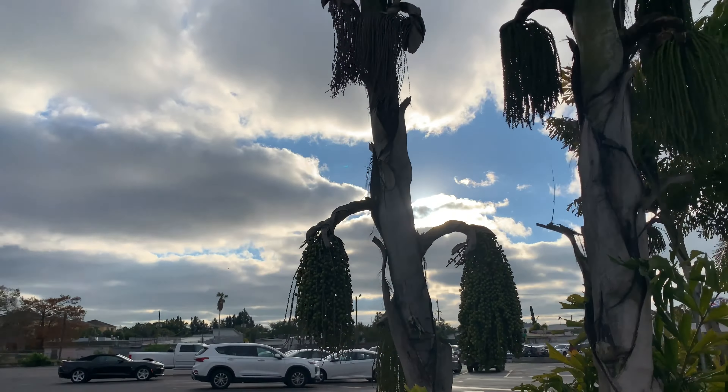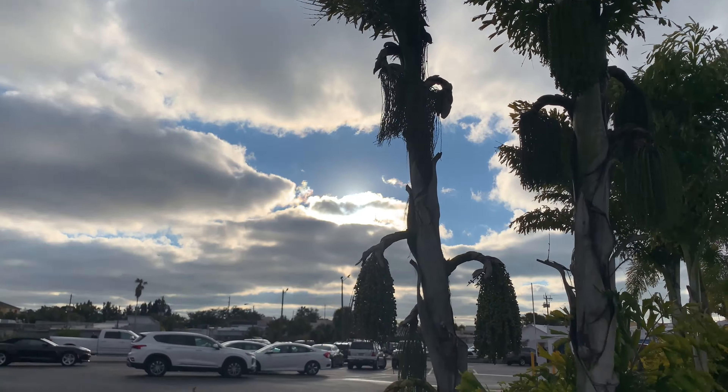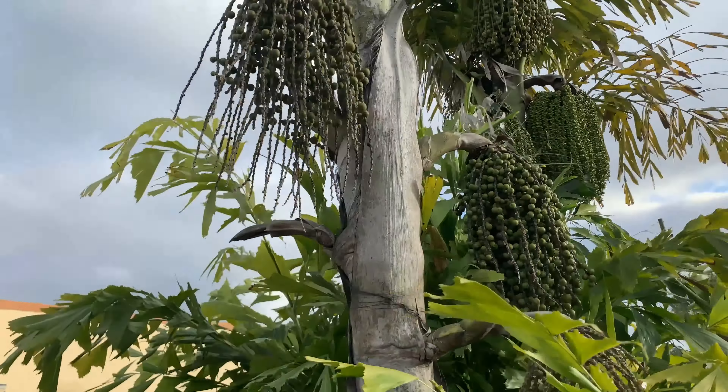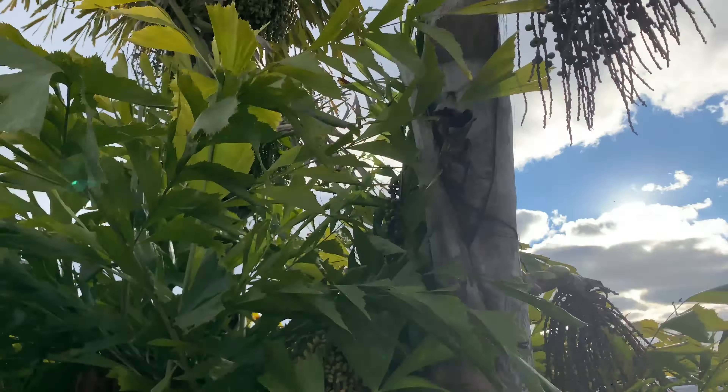Look at this interesting tree right here. I don't know if you can see it good — it's got these funny little... I'll go over by it. Hubbs just said this is a caper tree. I don't know if he's pulling my leg — I think he probably is.